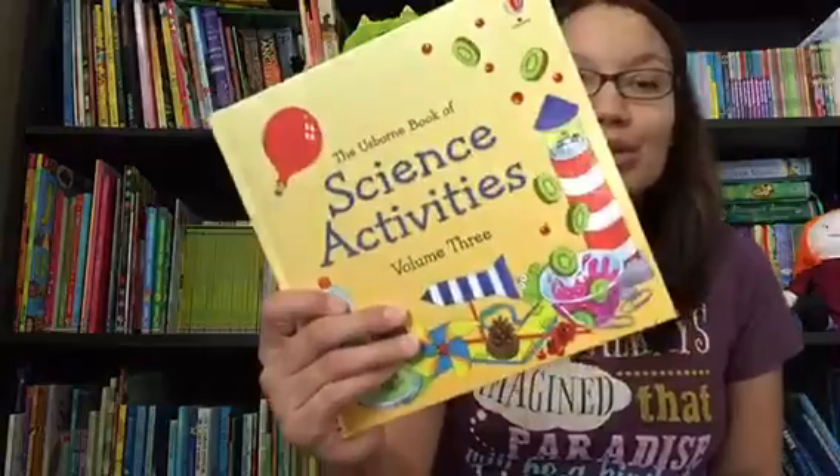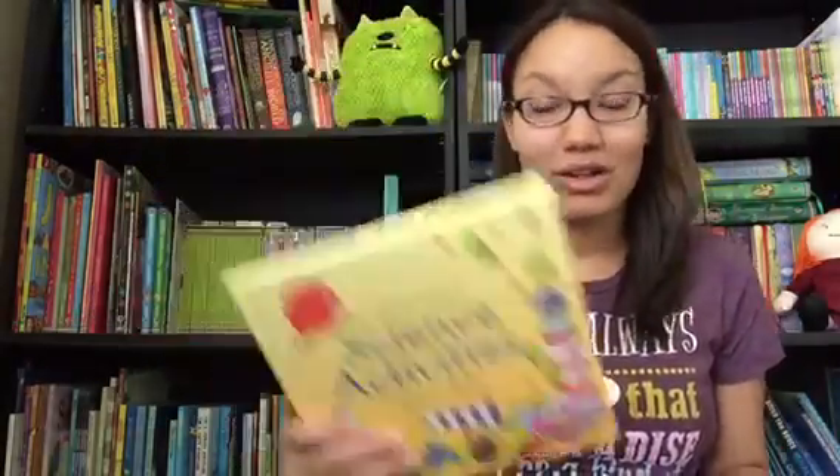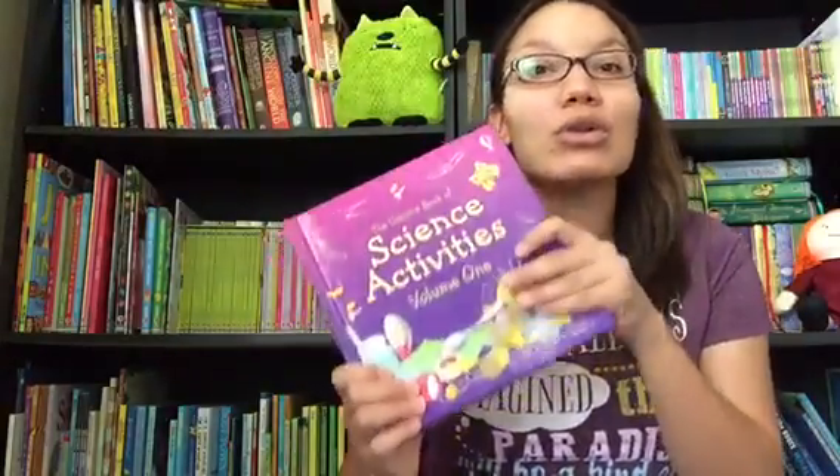Volume two has science with plants, science in the kitchen, and science with air. Volume three includes science with batteries, science in your body, and science with weather. All of those are fabulous for younger age children — preschool, early elementary, even upper elementary for some of them.